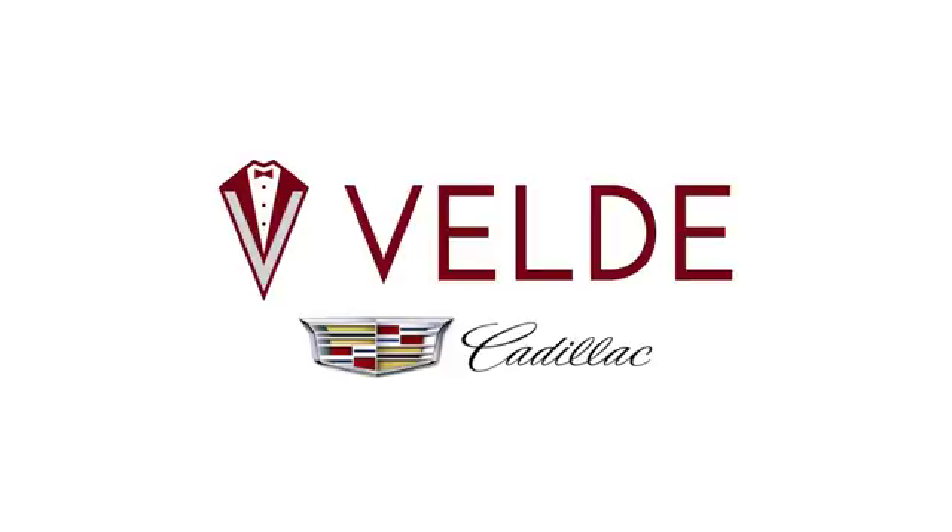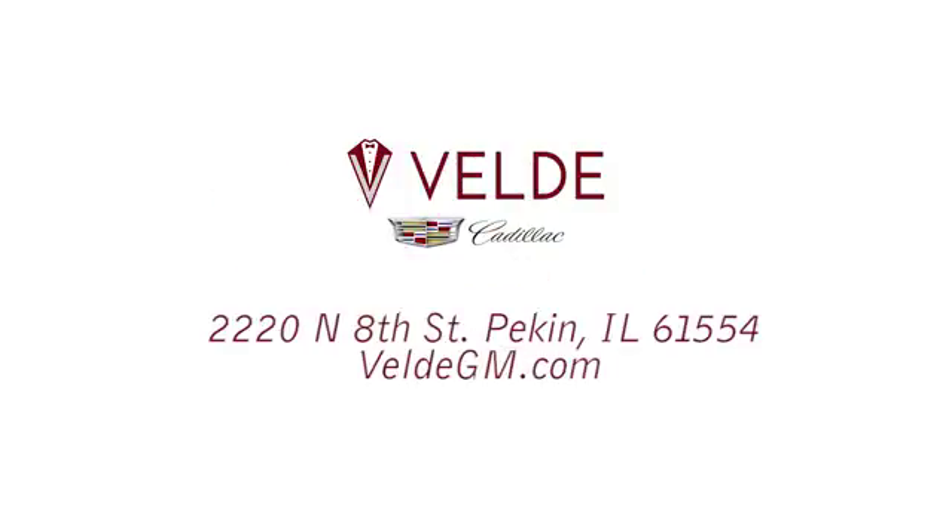Valdez Cadillac has been in business for over 50 years. Call or stop in today. We're conveniently located at 2220 North 8th Street in Pekin, Illinois.